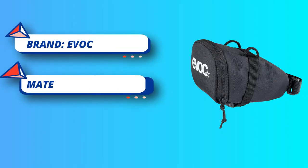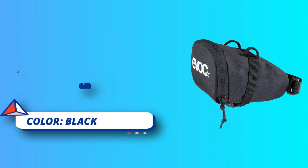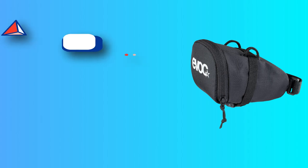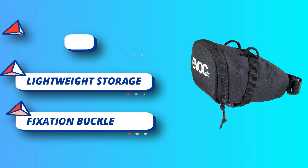Lightweight storage for road bike tube and repair kit. Includes a mesh pocket for better organization. Better visibility thanks to the reflective logo print. Features a fixation buckle, compression straps, and multifunctional loops.